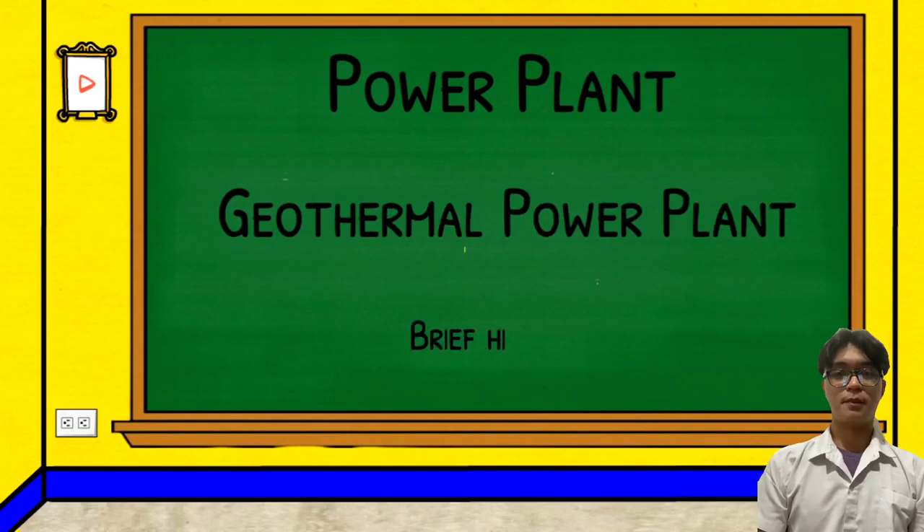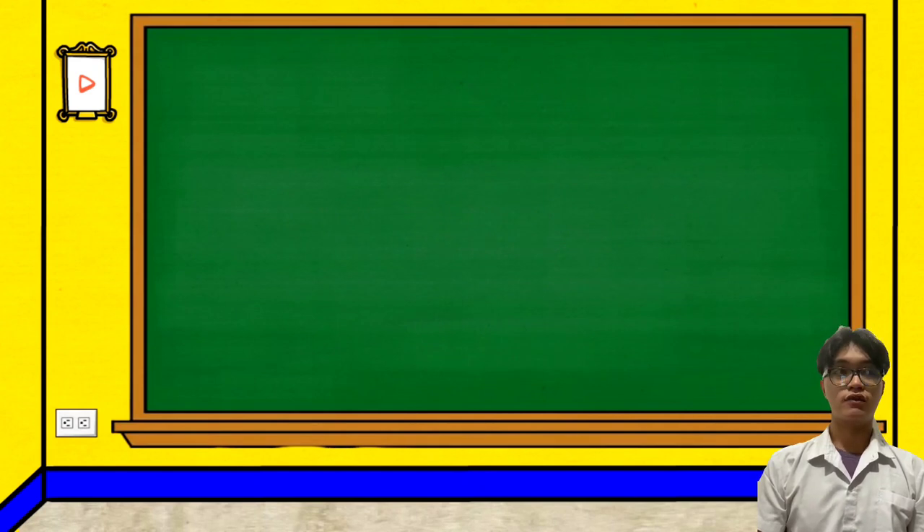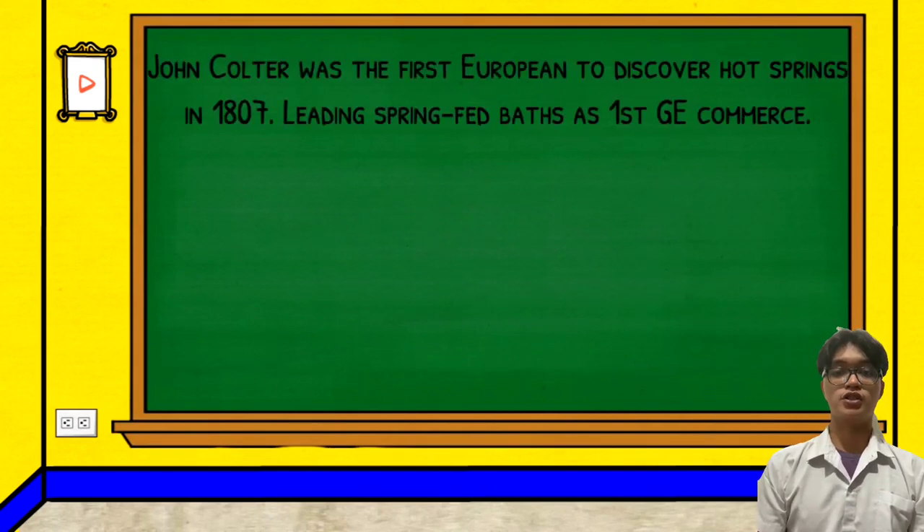Geothermal power plant. Throughout history, the first discovery of geothermal power was during 1807. As European settlers moved westward across the continent, they gravitated toward the springs of warmth and vitality. John Coulter was the first European to discover hot springs in 1807, labeled as the first geothermal energy source.